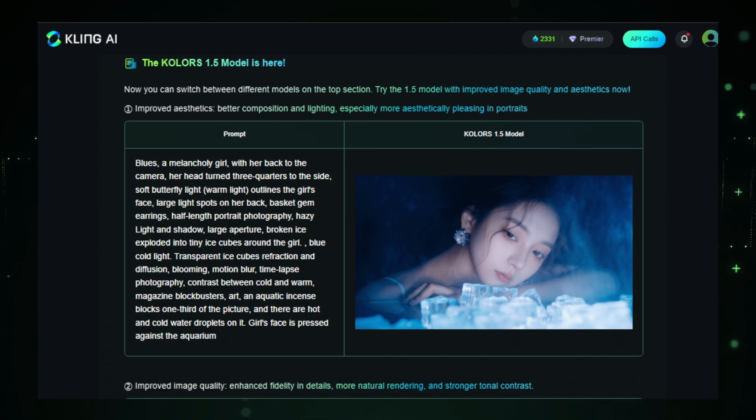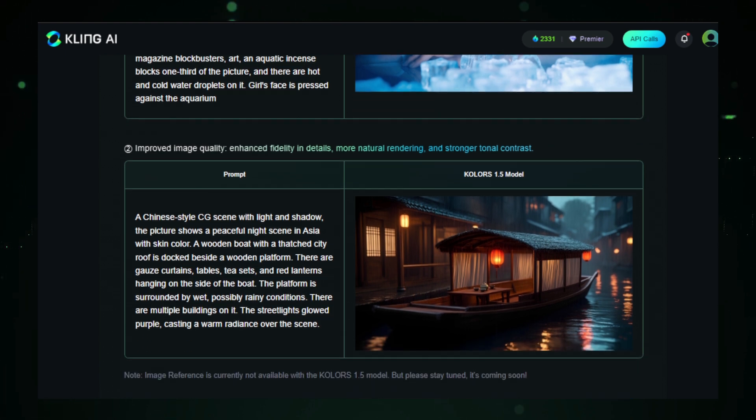Also, Kling AI 1.5 Image to Video Professional Mode now supports 5-second to 10-second video generation based on an end-frame only. This is ideal for creating product showcases, engaging intros, and seamless transitions from wide shots to close-ups.